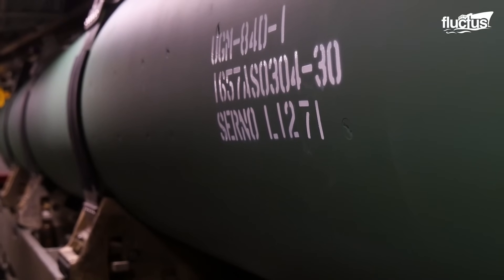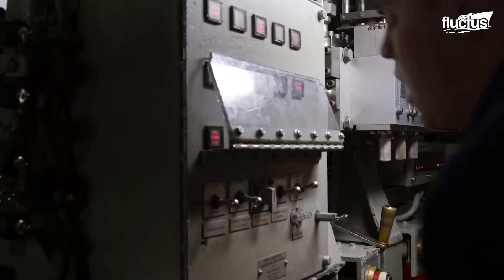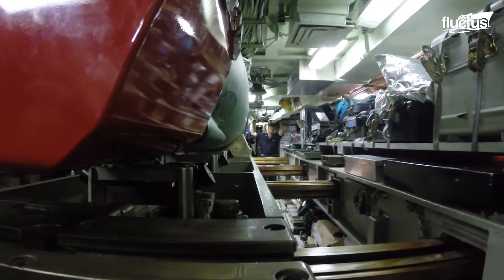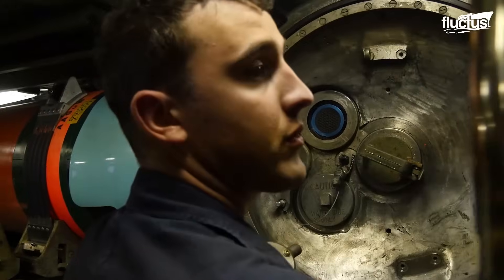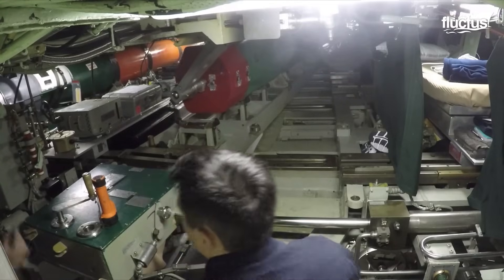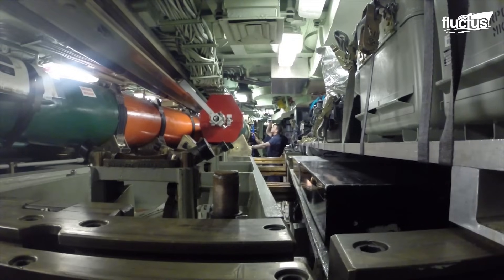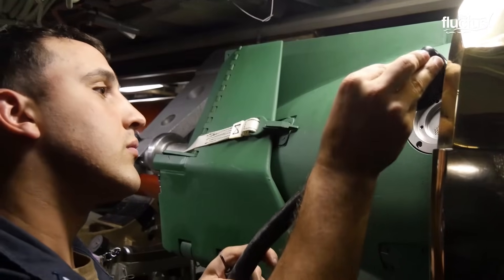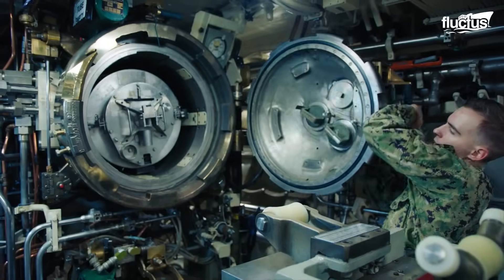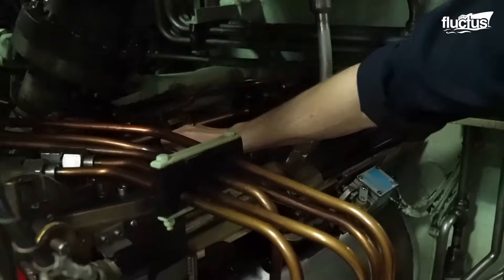Once stored inside, the crew prepares the torpedoes for deployment through a detailed, coordinated process. The breech door in the torpedo room is opened, the weapon is placed in the tube, power is activated for warm-up, and fire control programs are uploaded. Once the launch command is given and safety interlocks confirmed, high-pressure water is forced into the tube, propelling the torpedo with tremendous force.